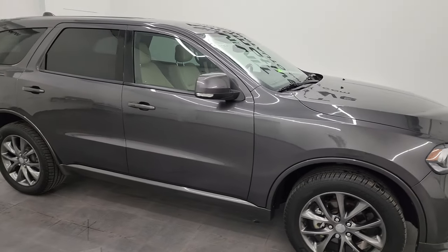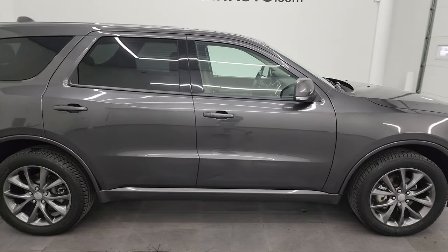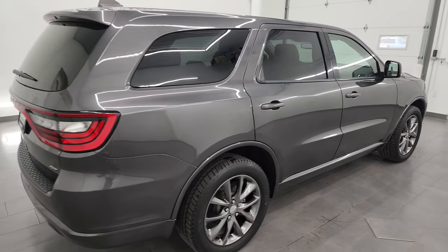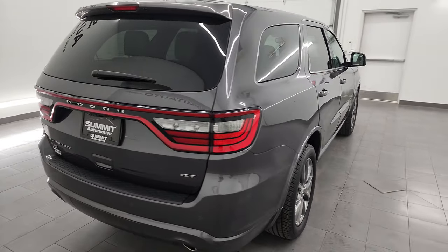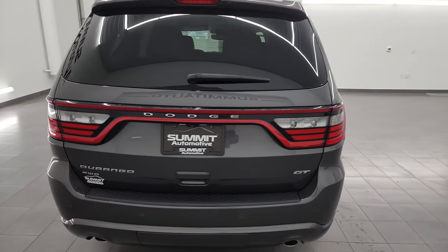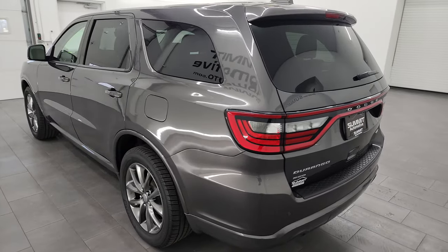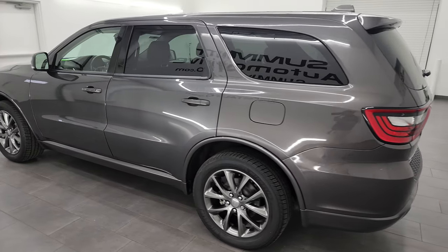Hey, this is Brett, and this 2017 Dodge Durango GT all-wheel drive is stock number 23J517A. I am here at Summit Automotive in Fond du Lac, Wisconsin — your new and used Dodge Durango and SUV headquarters.